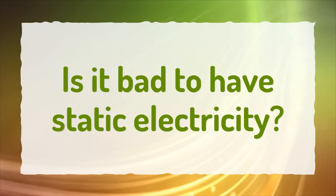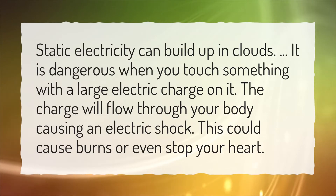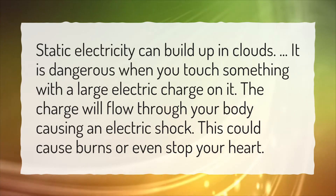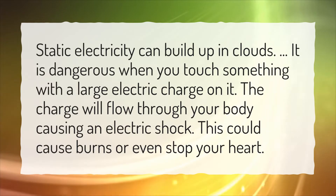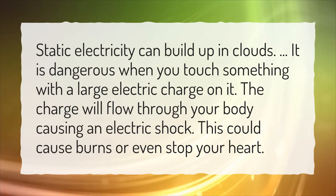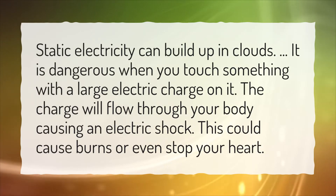Is it bad to have static electricity? Static electricity can build up in clouds. It is dangerous when you touch something with a large electric charge on it. The charge will flow through your body causing an electric shock. This could cause burns or even stop your heart.